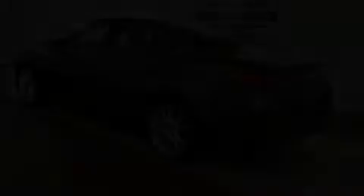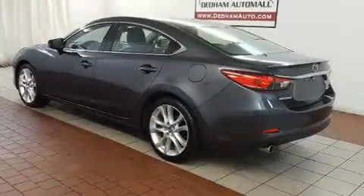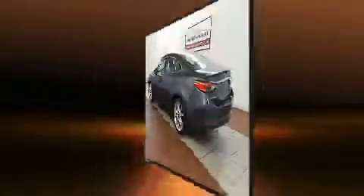Introducing the 2014 Mazda Mazda 6. This four-door, five-passenger sedan has not yet reached the 50,000 mile mark.